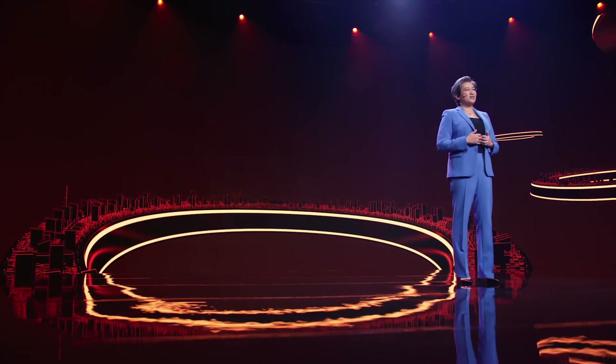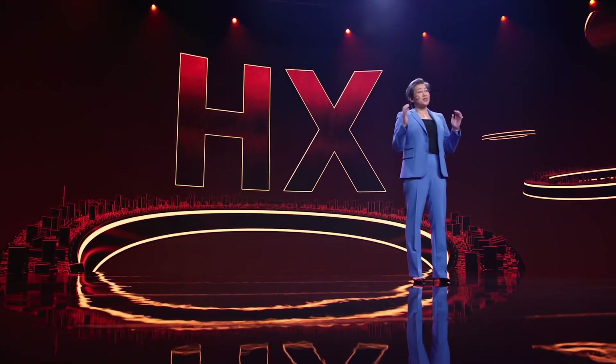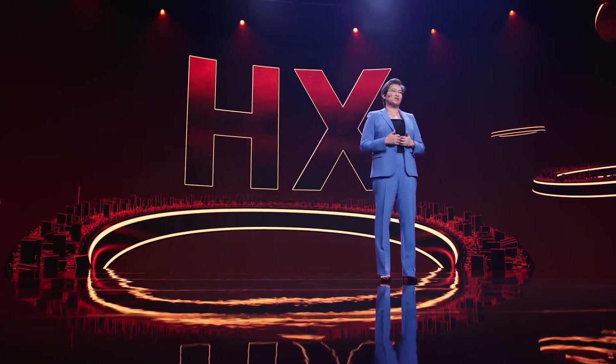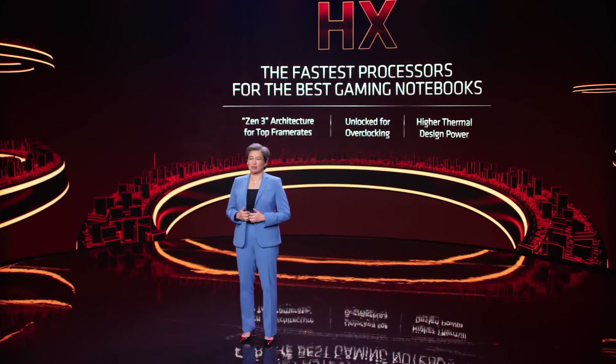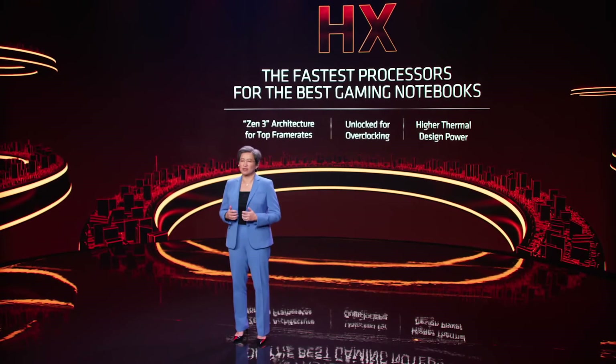Our new HX series mobile processors raise the bar for gaming notebooks. The HX brand represents our commitment to build the best processors for gaming. They feature the same Zen 3 cores from our best-in-class Ryzen 5000 desktop processors that deliver leadership frame rates, and they're unlocked for overclocking with higher thermal ratings for sustained performance — key for gaming.